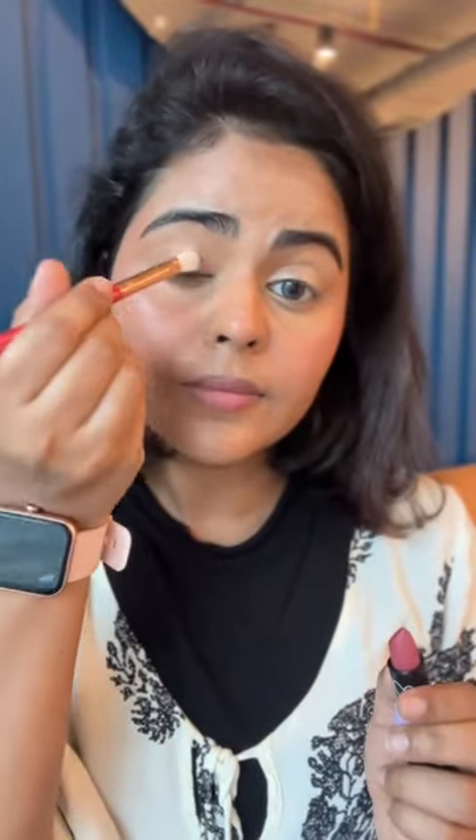Number two is the Matte Terrific Lipstick. I absolutely love these because they are matte, so easy to blend, and I can use the same lipstick as my blush, eyeshadow, and lipstick for a monochrome look. It has 10 beautiful shades, so I can pick for whatever occasion.